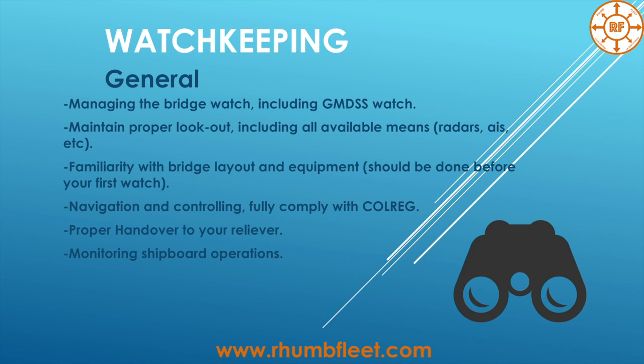If you maintain the watch on the bridge you should be fully familiar with all equipment already. Any questions should be asked before your first navigational watch. Next is navigation and control, fully compliant with COLREGS. And of course, proper handover and takeover — from your reliever and to the officer to whom you leave the watch — it's important to give full information about the situation.